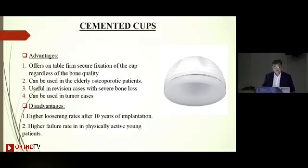The advantages of cemented cups: they offer on-table firm, secure fixation of the cup regardless of bone quality, especially in elderly osteoporotic females. They can be used in elderly osteoporotic patients, are useful in revision cases with severe bone loss, where there is a cost constraint, and can be used in tumor cases.